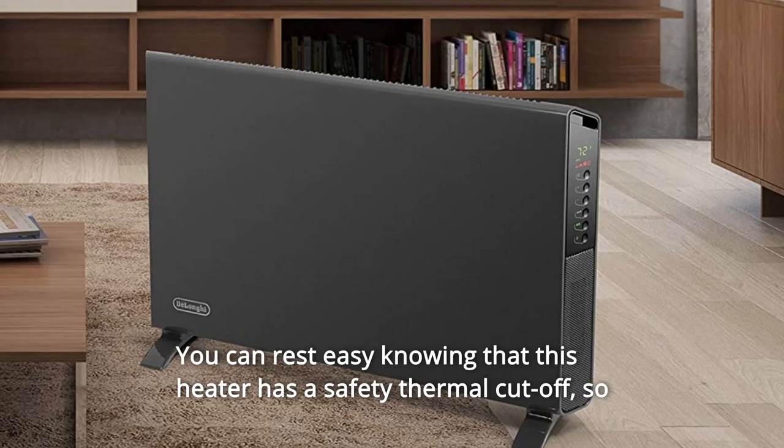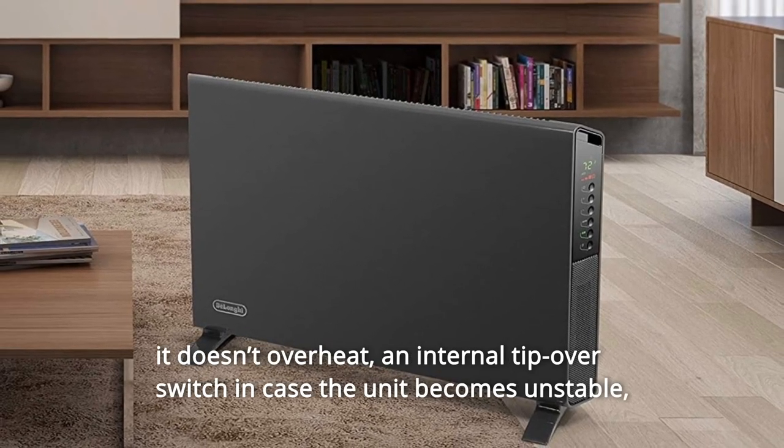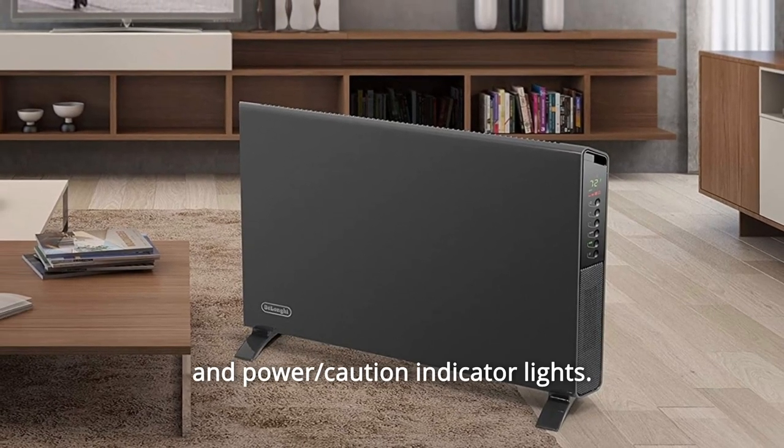You can customize your heating needs with an adjustable thermostat and three heat settings. You can rest easy knowing that this heater has a safety thermal cutoff so it doesn't overheat, an internal tip-over switch in case the unit becomes unstable, and power and caution indicator lights.